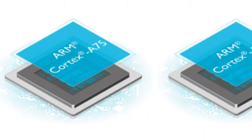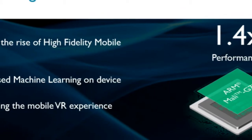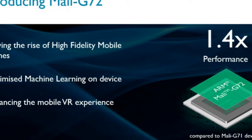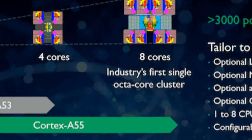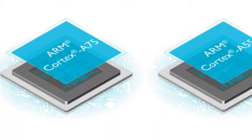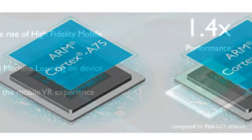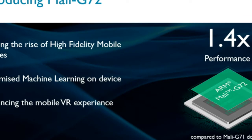At the event, ARM also launched the Mali-G72 GPU, which is built on the new Bifrost architecture to provide better performance in a smaller area and on a budget. There's an expected 1.4x rise in in-device performance compared to the Mali-G71 GPU. It brings 25% higher energy efficiency and 20% better render efficiency as well.